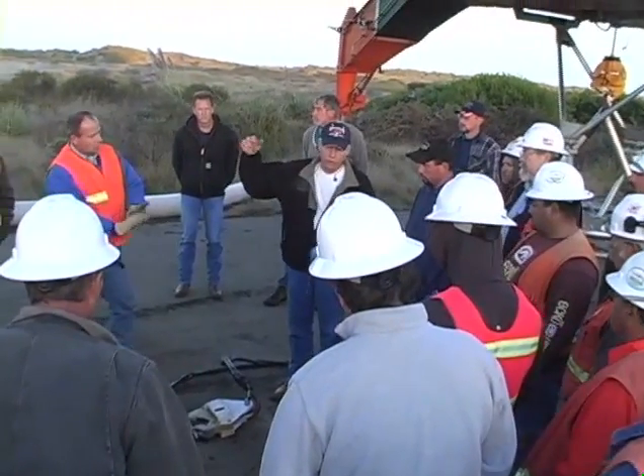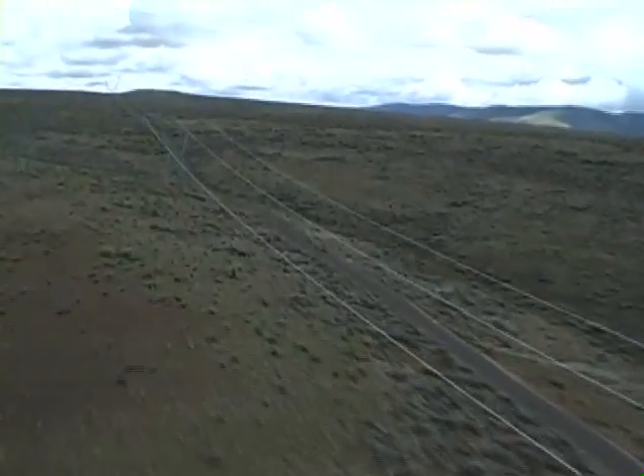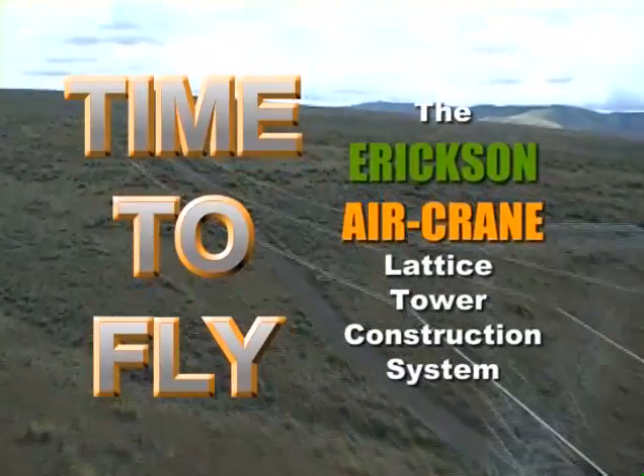Combine these capabilities with over 35 years of experience building over 8,000 miles of power lines, and you'll see why. With the Ericsson Advantage, it's time to fly.